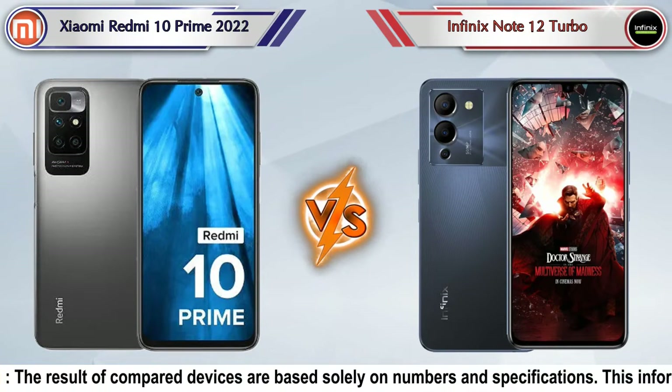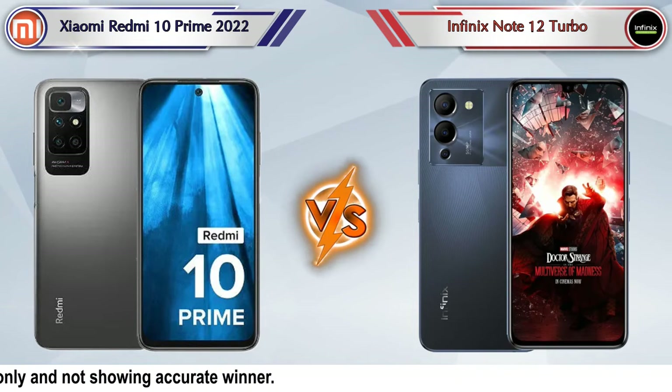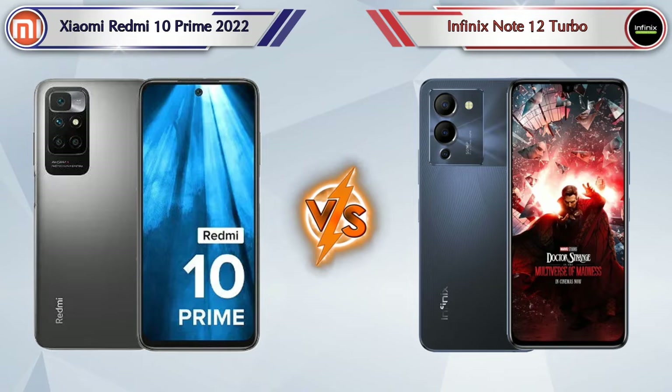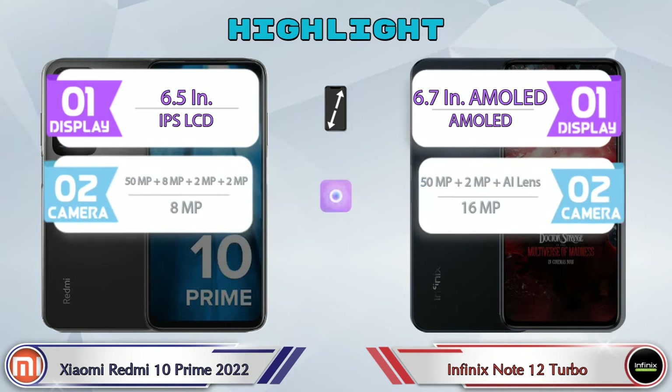Hello friends, in this video we are going to compare Xiaomi Redmi 10 Prime 2022 versus Infinix Note 12 Turbo in full depth. We also give details about other important competitor phones at the same price segment at the end. Let's compare now — first we'll talk about the highlights of both phones, then do a deep comparison.